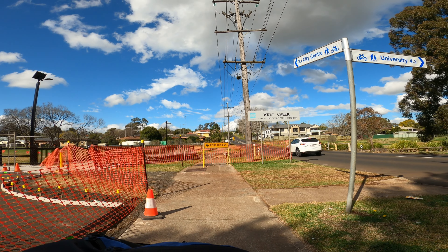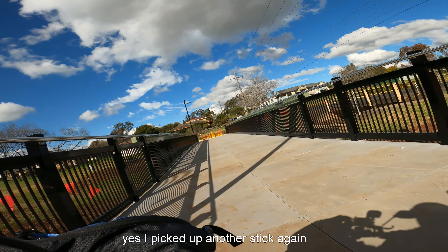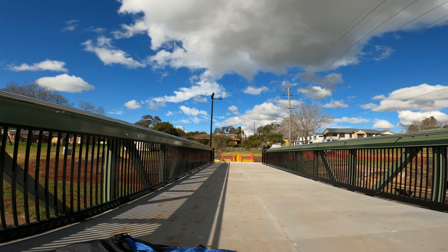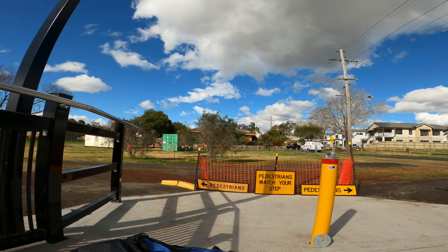Back today for a short video on the new bikeway walkway bridge that goes across West Creek down on Orton Street. The old bridge used to be straight down there — an old bone shaker bridge — and they've just replaced it with this new one. They haven't quite finished it yet; they've got to do the concreting on both sides, but it's open to go across. It's a nice big wide bridge.